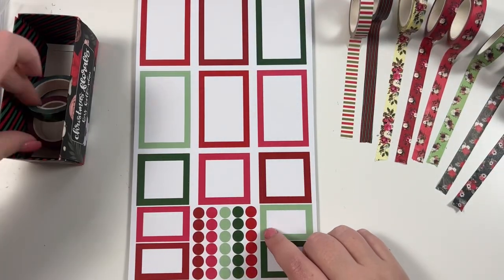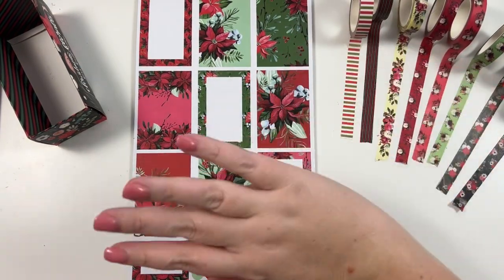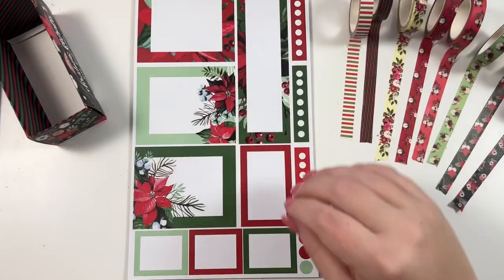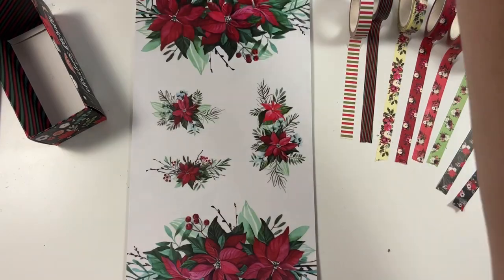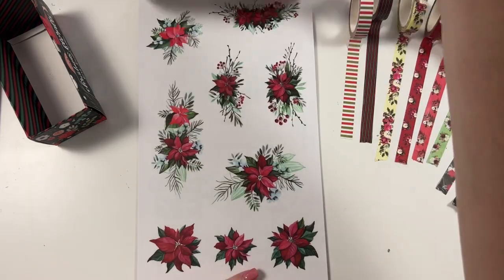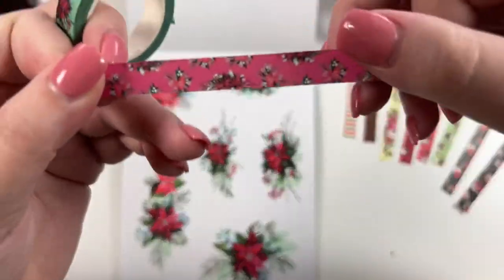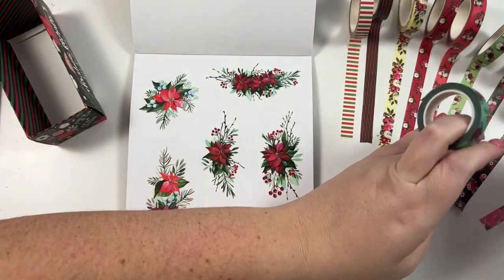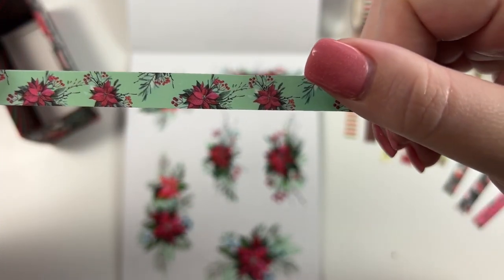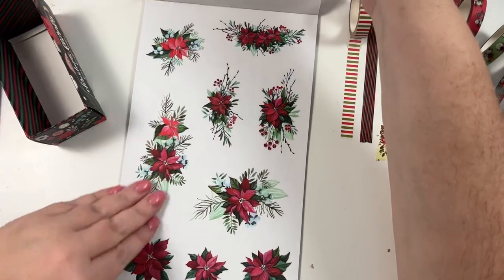This is our last set — pinks, greens, and reds, and look at the poinsettias. This is like traditional Christmas florals — I love these poinsettias. Then we have more poinsettia stickers, your clear ones, and big corner clear ones that I love. Then your smaller bouquets. For the washi: one has a red background with the poinsettias, and the other is probably my second favorite in the whole set — it's green with the poinsettias. I think it's so pretty.